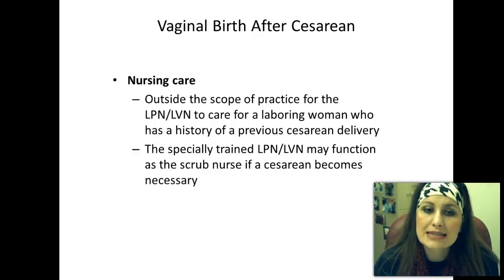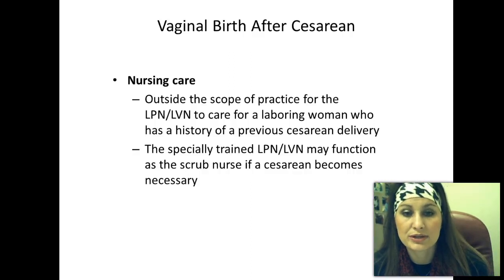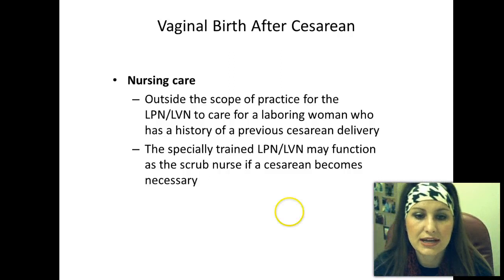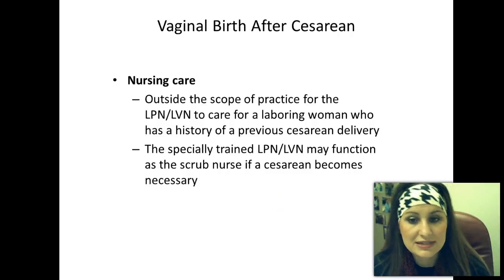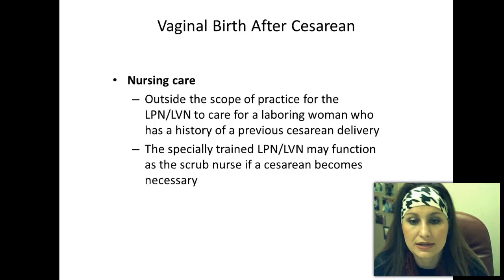It is outside the scope of an LVN to care for a laboring woman who has had a previous history of a cesarean delivery — the RN will always be in charge of that. Specially trained LVNs may function as a scrub nurse if the cesarean becomes necessary.